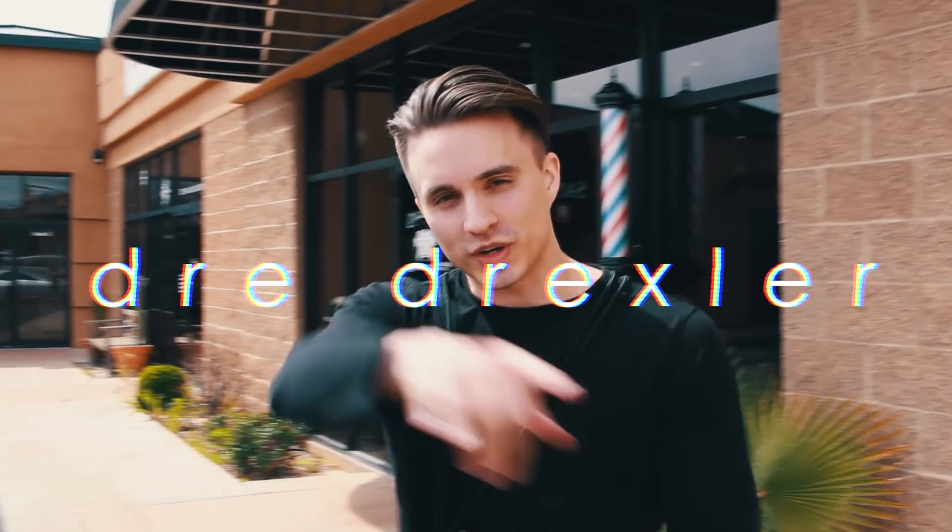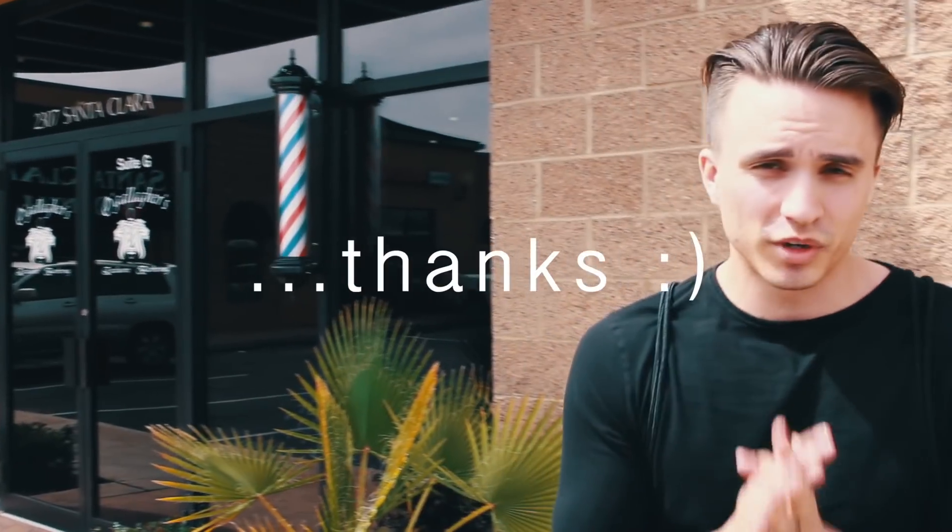Yo, what is going on everyone? Dre Drexler here. How are you guys doing? Thank you so much for tuning in to today's video. All right, so we're in St. George right now. I'm about to get my haircut by my boy Tim. And what I'm going to do for you guys today is take you step by step on how I get my haircut, what I ask my barber. So let's go ahead, jump right into this.